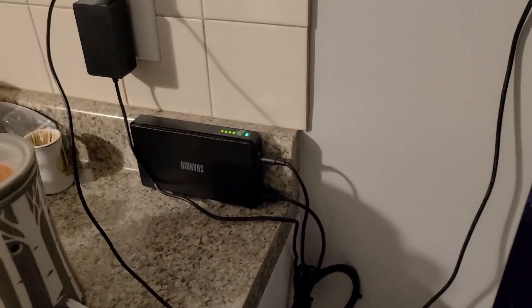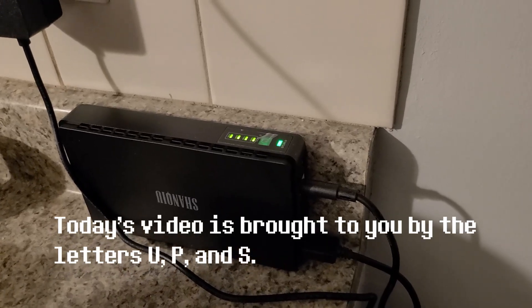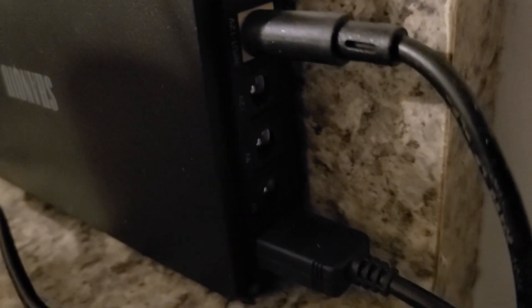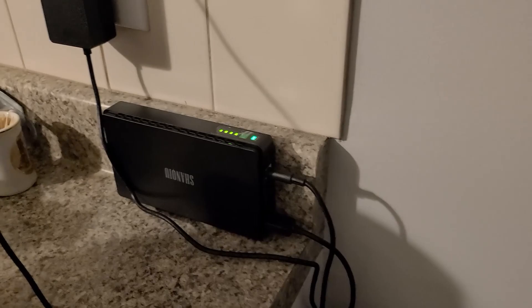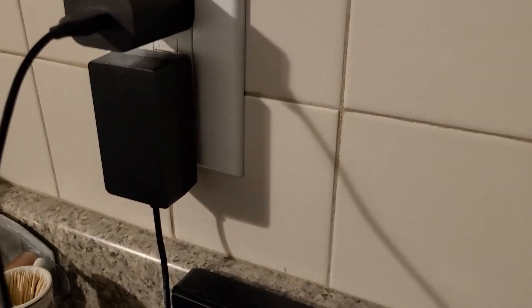This is a DC-based UPS, which stands for uninterruptible power supply. It actually has three different voltage outputs: a 5 volt which is good for USB stuff, a 9 volt, and a 12 volt. It's kind of like a USB battery bank for charging a tablet or phone, except this one stays plugged in all the time to feed the devices.